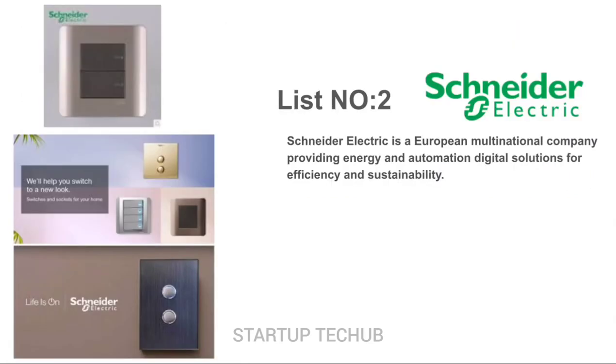Schneider Electric is a European multinational company providing energy and automation digital solutions for efficiency and sustainability. Types of Light Switches — Flush Mounted: Altera, Unica, Meton System, Sedna, Neo, Ulti, Piano, Lunaray, Decor, Xact, Miloz, and more.